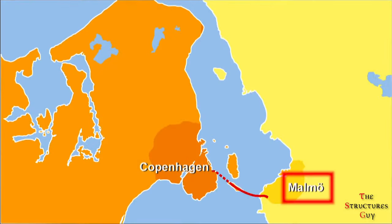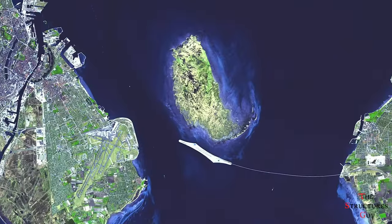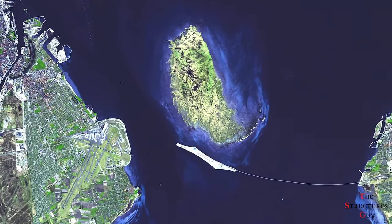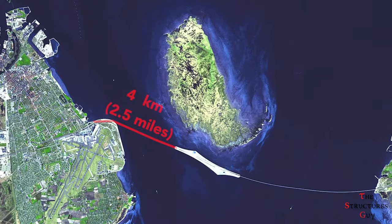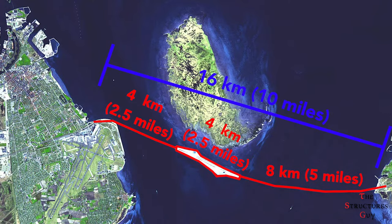The Øresund bridge connects Malmö at the bottom of Sweden's southwest coast to a region of Denmark near Copenhagen. The Øresund crossing project, which crosses international shipping channels, involved building a 4km underwater tunnel, a 4km artificial island called Peberholm, and an 8km bridge, resulting in a total 16km crossing.